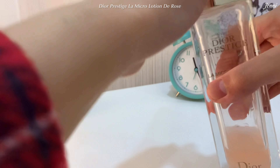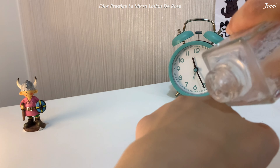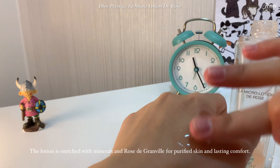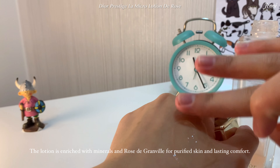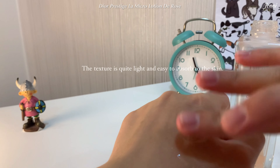Now let's see the texture. The Dior Prestige Lotion is enriched with minerals and Rose de Granville oil for a sensation of intensely purified skin and lasting comfort. This helps the skin stay hydrated for 24 hours, infinitely pure and fresh. La Micro Lotion de Rose helps rebalance the skin, especially in hot or humid weather like in Thailand.